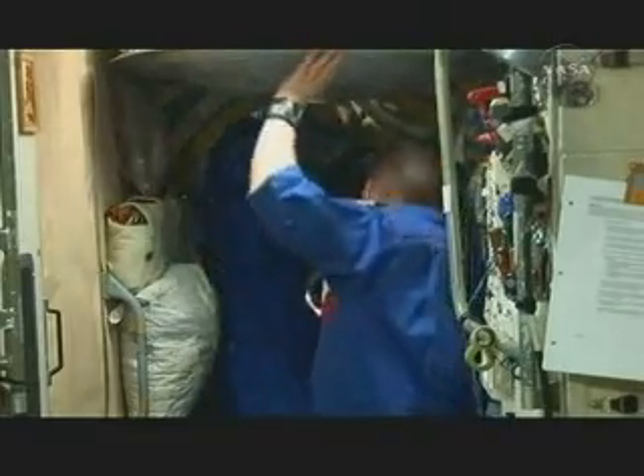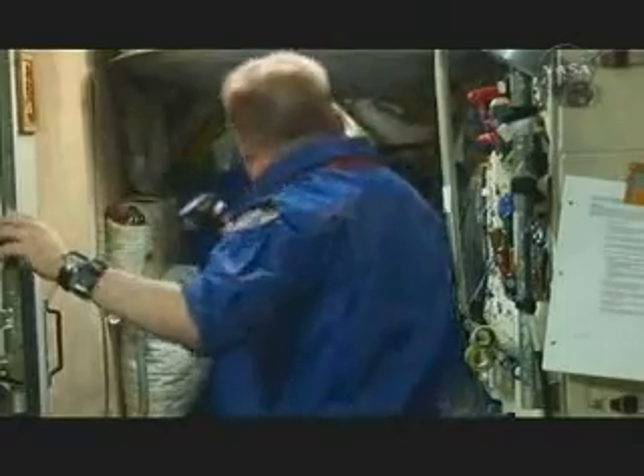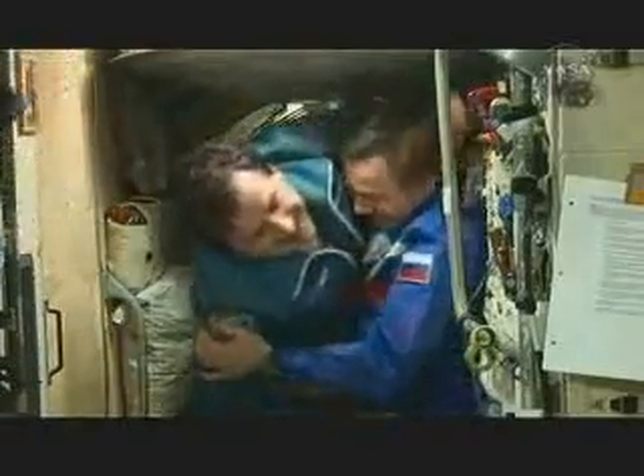Now aboard the International Space Station, hatches open at 7:36 p.m. Moscow Time, 11:36 a.m. Central Time. Mike Fink manning a camera. Charles Simonyi, the U.S. spaceflight participant, floating in to be greeted by Yuri Lonchakov, the Russian cosmonaut who will be his ride home as the Soyuz commander on April 7th. Now greetings between Simonyi and Mike Fink. Simonyi first floated into the station two years ago, and Flight Engineer Mike Barrett.